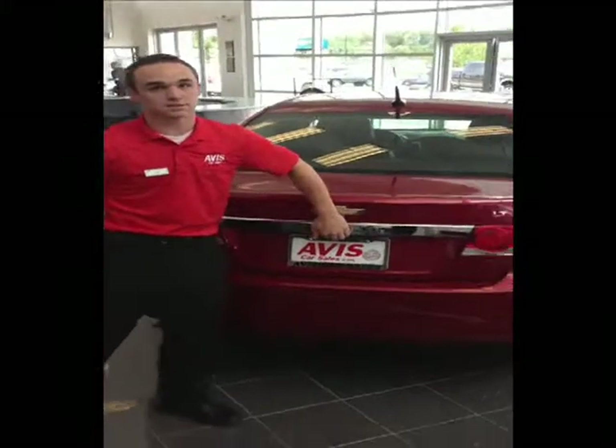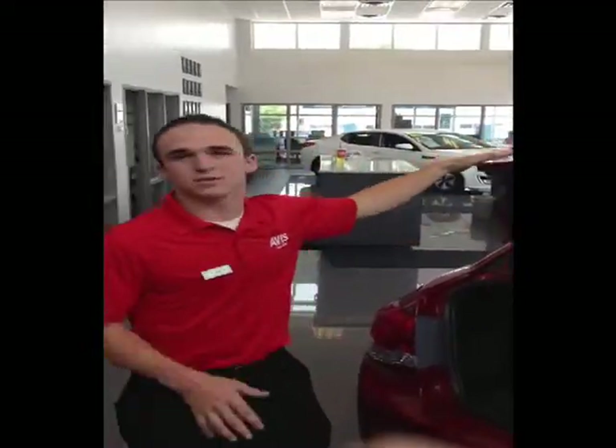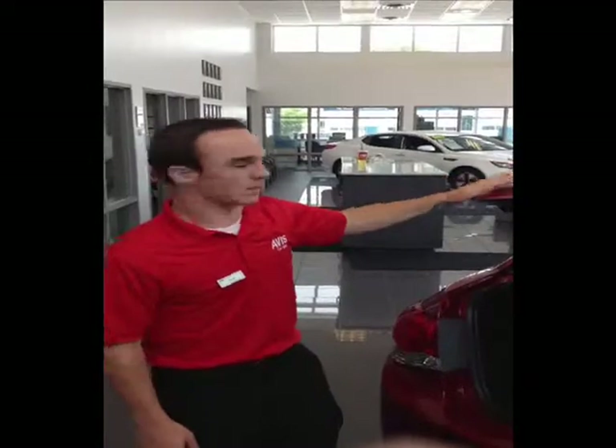One of the other nice features this vehicle does have in the back here is the dampening mat. Most vehicles of this size don't actually come with this, and what that does is it allows you to have a little bit smoother, quieter ride for you and the family.